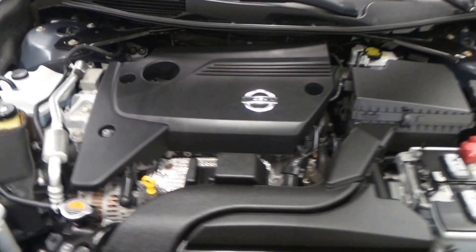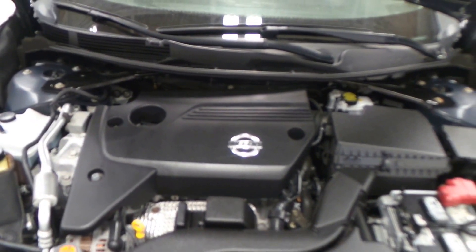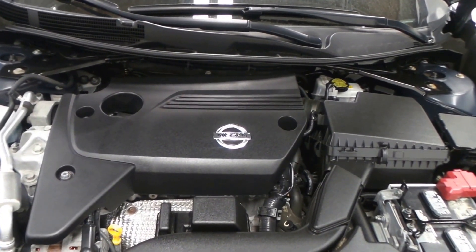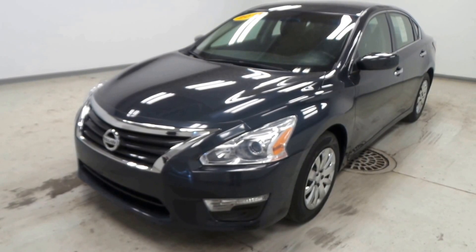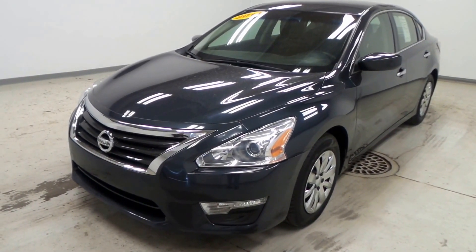We have a 2.5-liter Nissan engine — extremely good for passing, good passing power, good gas mileage. Really can't go wrong with this engine. There you have it folks, the 2014 Nissan Altima S Pure Drive.